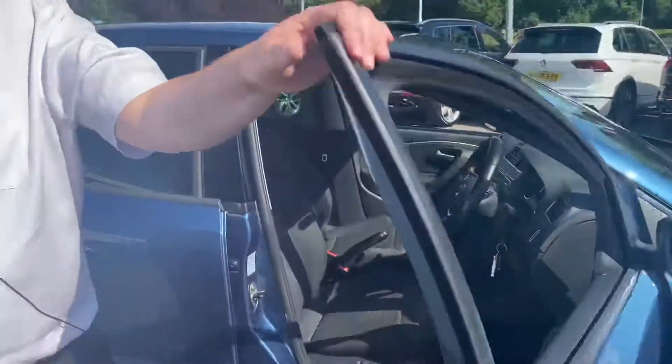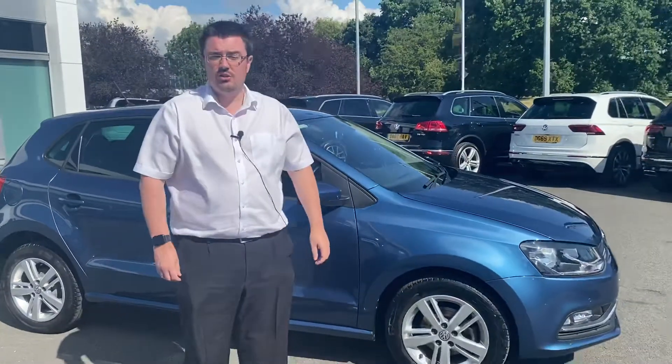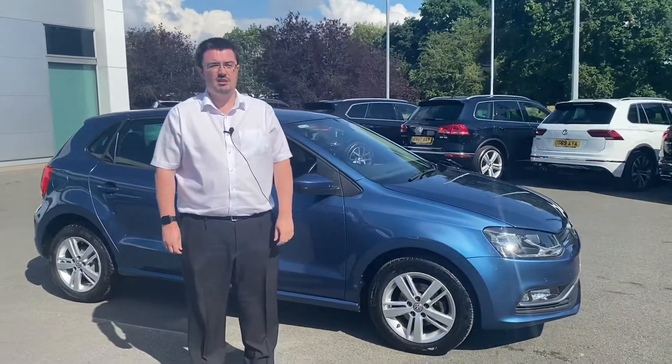So this car is here now at Crew Volkswagen. If you'd like to come down and have a look at it, give us a call on 01270 50 70 50. Thank you.